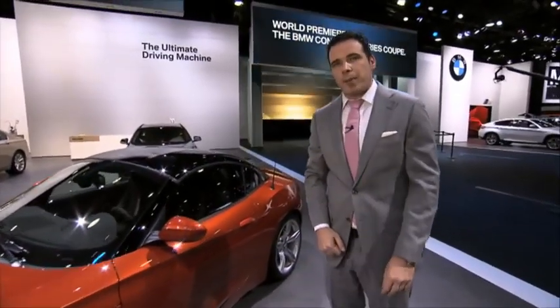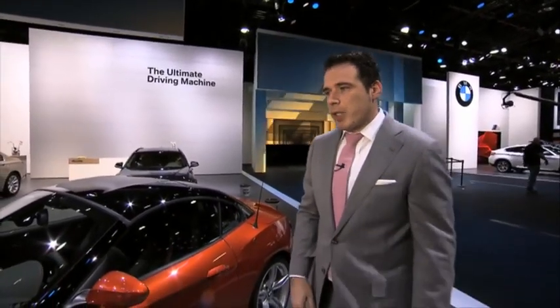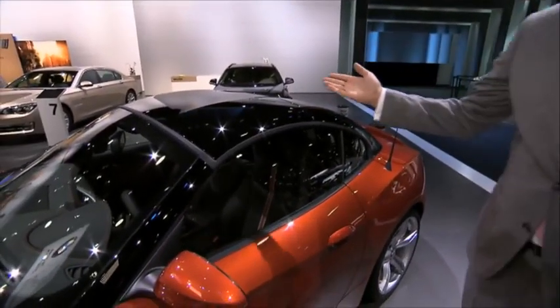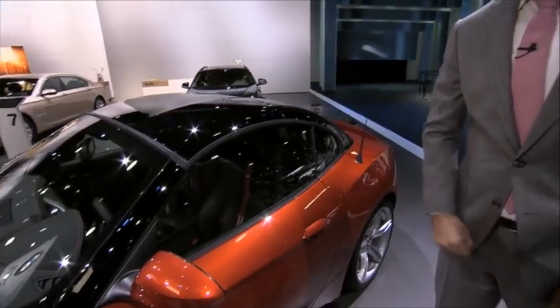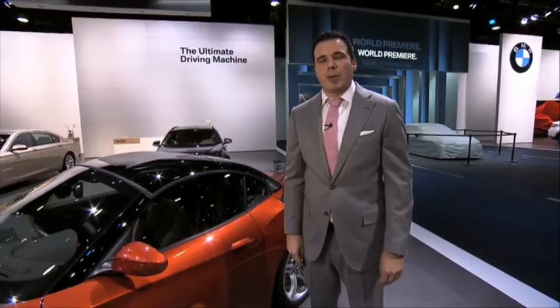Also, for the first time the BMW Z4 roadster is available in Valencia orange paint. To beautifully contrast with the orange color, BMW is including a black top for the first time in a Z4. The new BMW Z4 facelift will come to market in spring of this year.